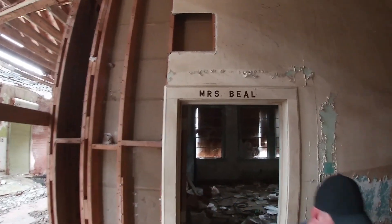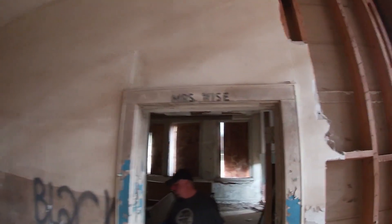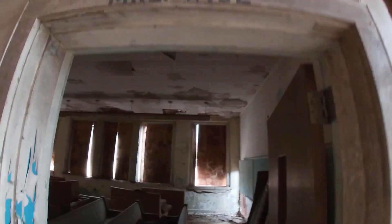Miss Beale — this is Beale's class! Miss Beale, you're back. Who's this? Miss Wise — she's the wisest teacher in the school. I bet that's not what the kids thought.